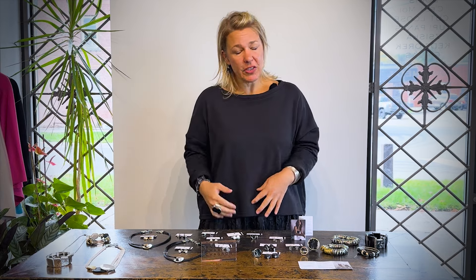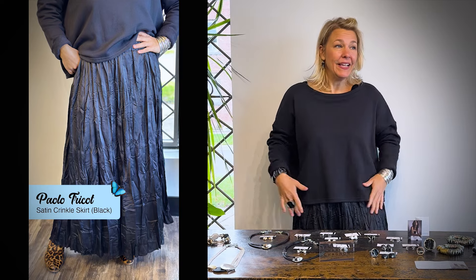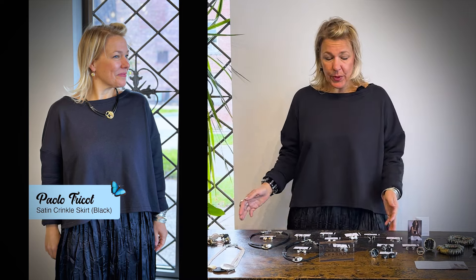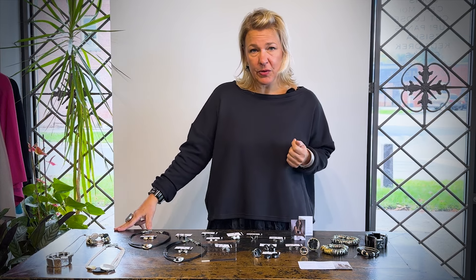I'm going to talk about what I'm wearing first of all. I have on the polo trico skirt in the satin crunch that you know I love, and I put it on with the simplistic boxy sweater from Lu Shinbi. We are making more boxy tops so watch out for that — we sold out very quickly but we have some more on the way and we'll be dropping those shortly.